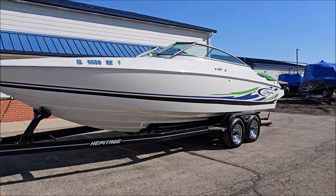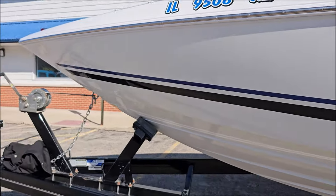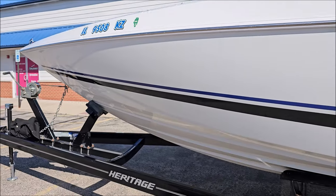We've got switchable Corset captain's call exhaust, dual batteries with a switch, Bravo X drive, and Lenco trim tabs.